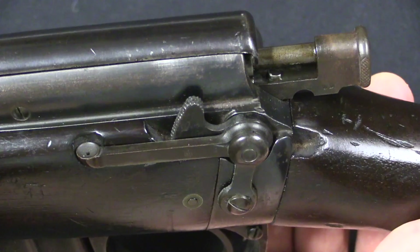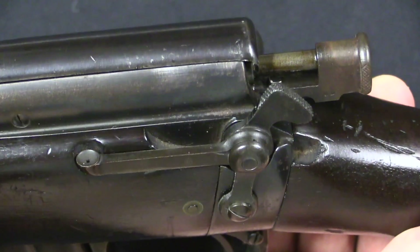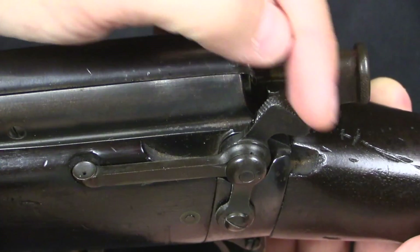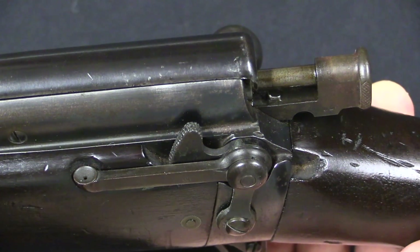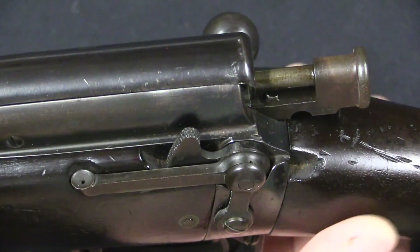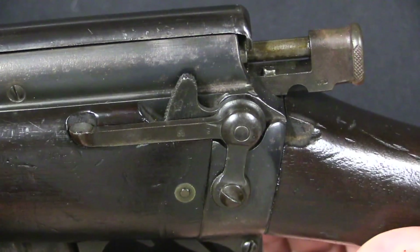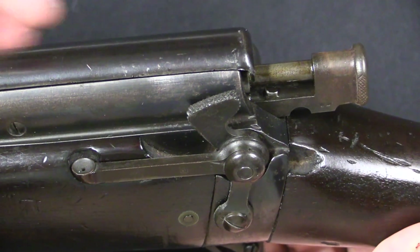There are a couple of aspects of this rifle that are incredibly rare to find, and one of them is the safety. This looks kind of like the safety found on basically all later patterns of the Enfield. However, the very first Lee Metfords had this safety, but it was occasionally possible for it to get bumped on. They decided the safety was more of a liability than a help, and the safeties were actually removed from the rifles and virtually all intact examples. So finding a Mark I Lee Metford with the intact safety is very rare. The shape is also slightly different than on later iterations of the Enfield.